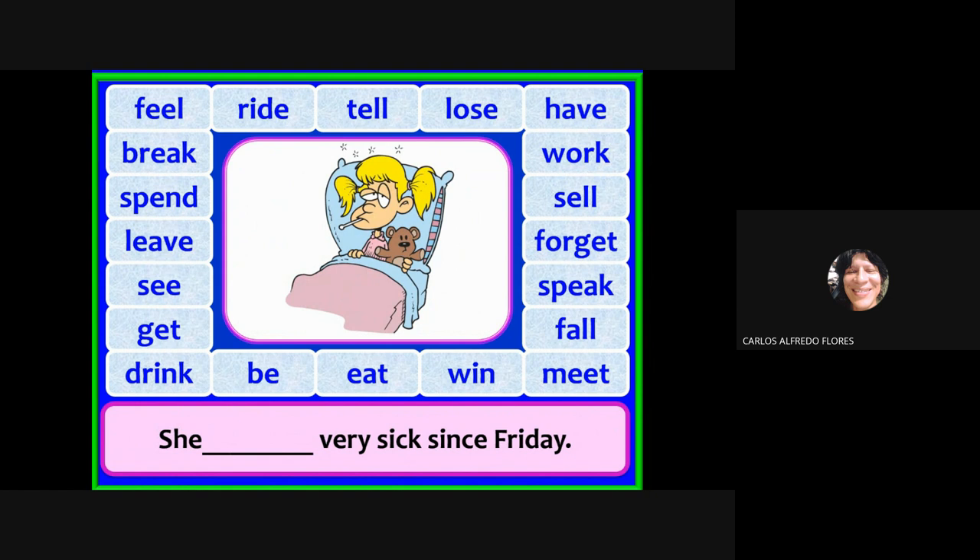She has been very sick since Friday. You may say 'she has been sick' or 'she has felt sick.' What is the past participle of 'feel'? Felt. You may say she has felt sick. There are a few possibilities here.